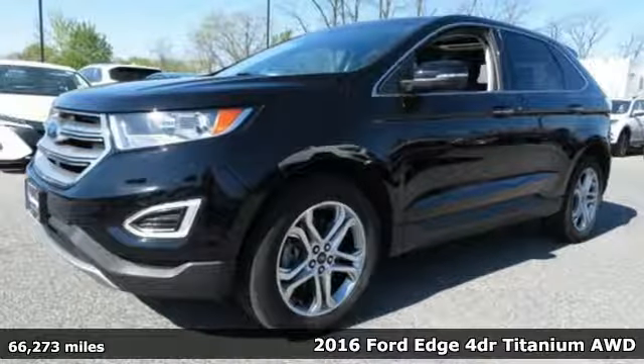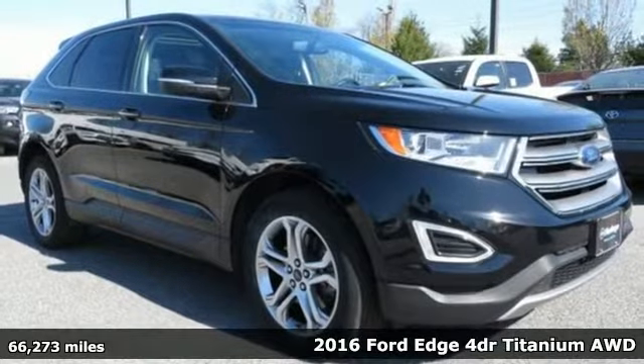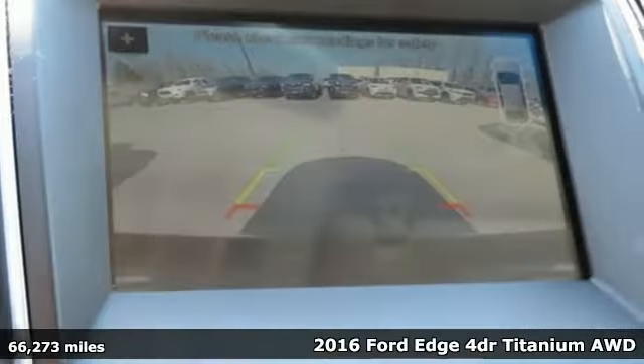It's a 2016 Ford Edge. Aggressively styled and easily maneuvered, the spacious crossover was built for fun. And with features like these, every drive is a pleasure.